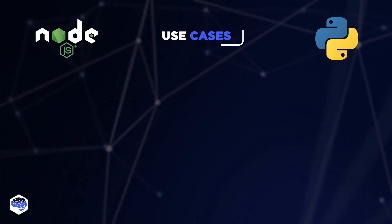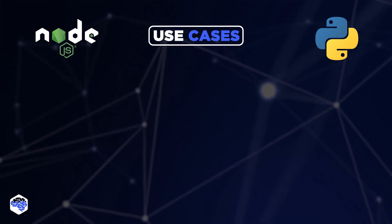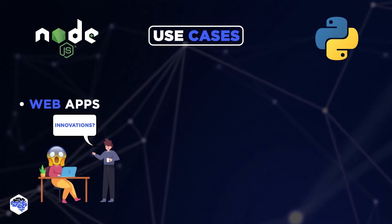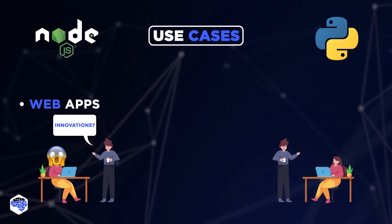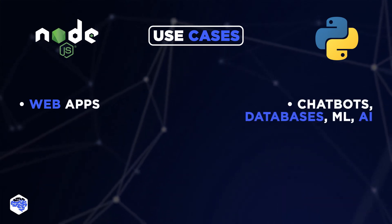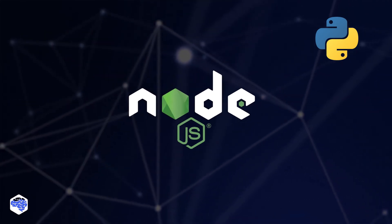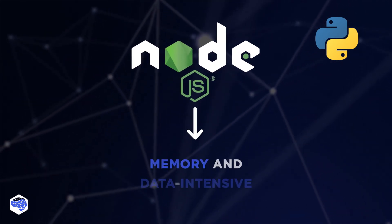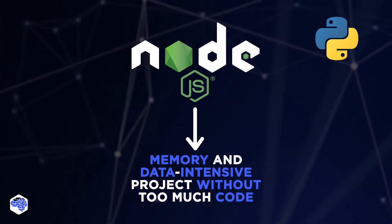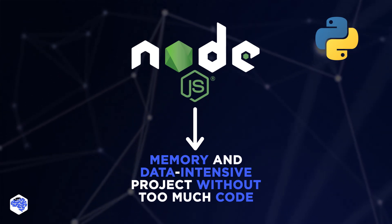Let's move on to the most exciting part: use cases. Node.js is an environment specially designed for web applications, but if you want to add something innovative, you will face problems. Python gives easy access to innovations such as chatbots, databases, machine learning, or even artificial intelligence. Go for Node.js if you need a memory and data-intensive project that does not require too much code. It's designed so that small projects can make up a larger one, and no vast program needs to be written.